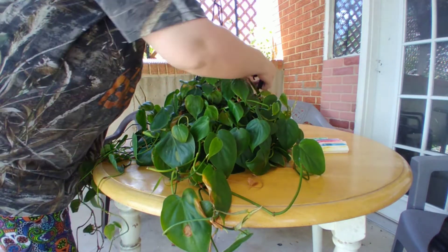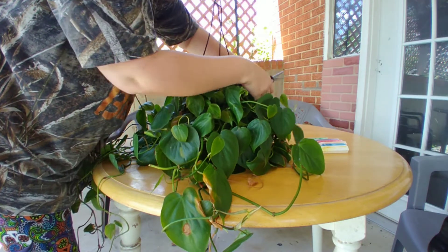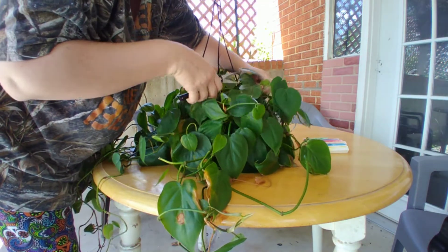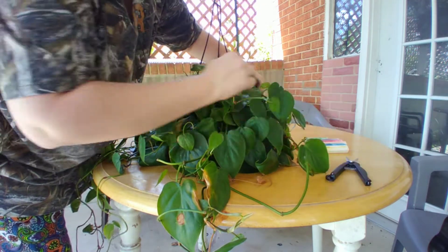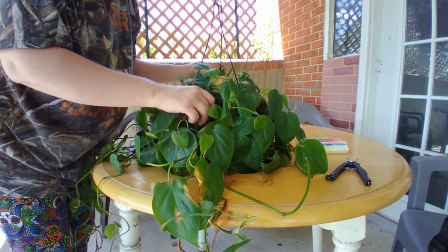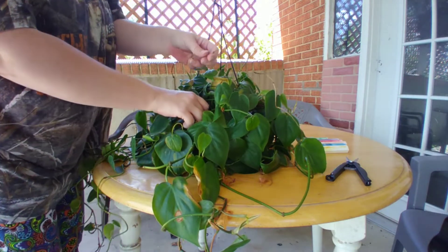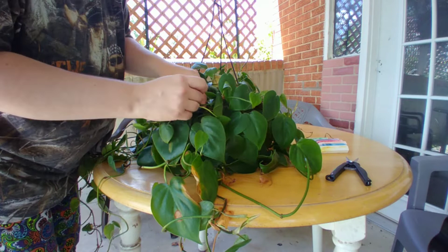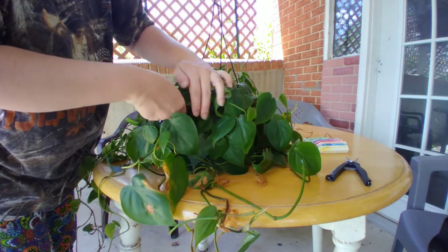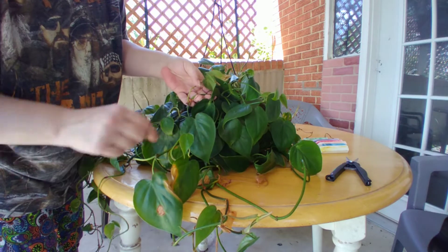I found a vine that has died. I've removed that bit — that's gone. That vine had been an offshoot right here.